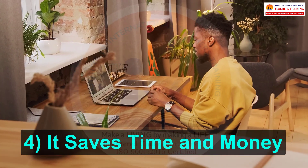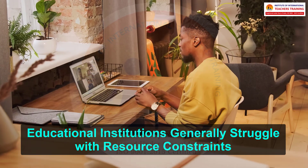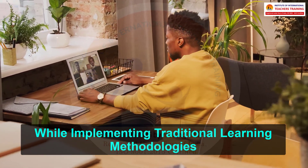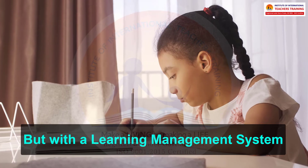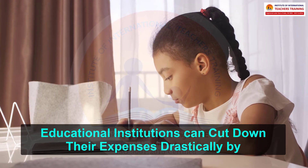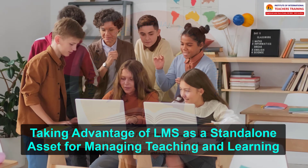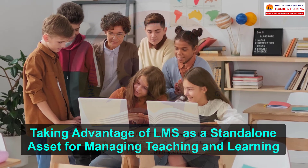4. It saves time and money. Educational institutions generally struggle with resource constraints while implementing traditional learning methodologies. But with a learning management system, educational institutions can cut down their expenses drastically by taking advantage of LMS as a standalone asset for managing teaching and learning.